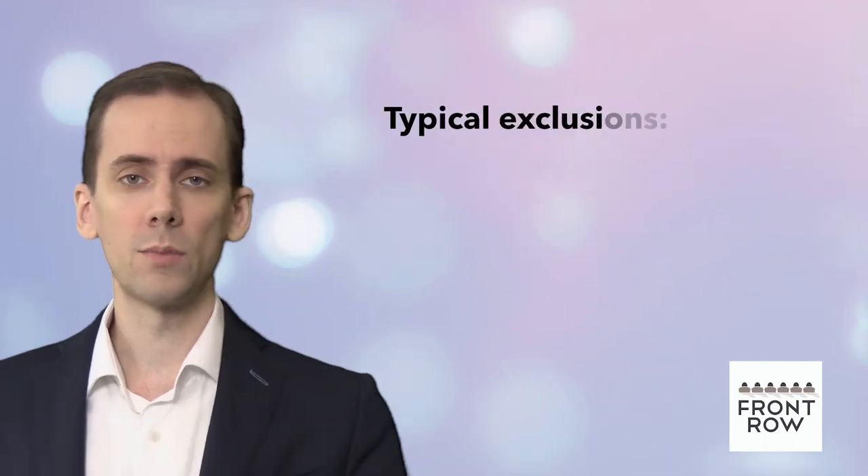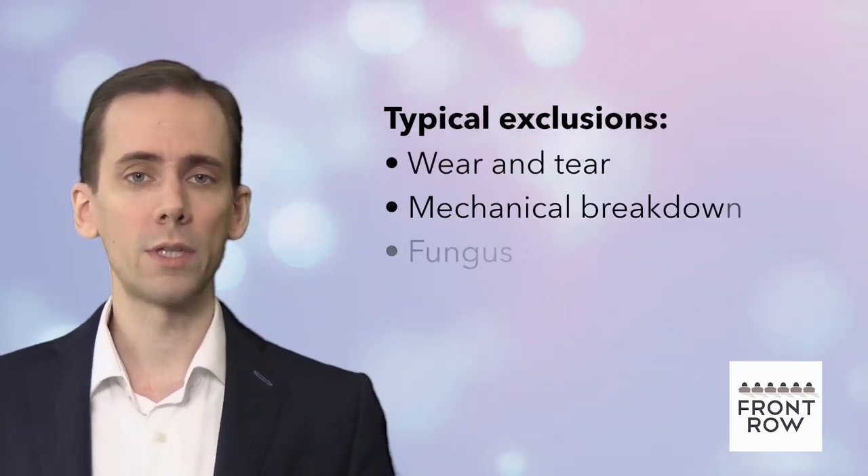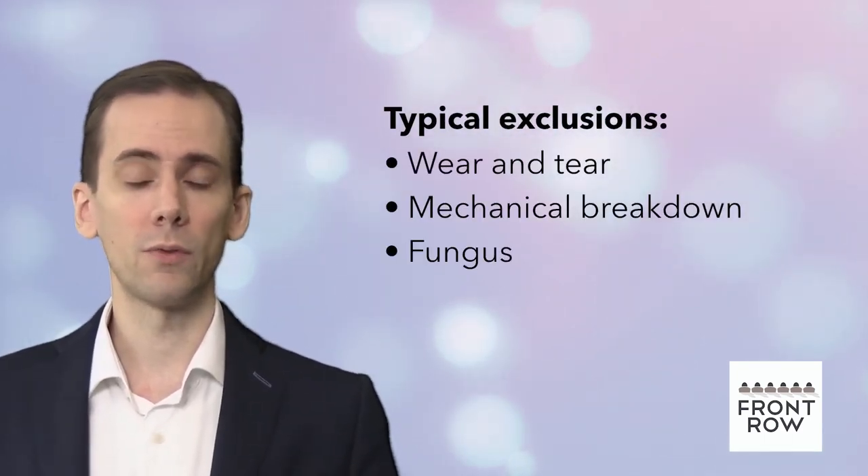Most insurance policies work like this: everything is covered except what is explicitly excluded by the policy. This allows for all kinds of unanticipated, unimaginable types of losses to be covered, and it ensures policy wordings aren't 10,000 pages long. When you submit a claim, the adjuster will look through the wording to see if an exclusion applies. Some typical exclusions are wear and tear, mechanical breakdown, and fungus.